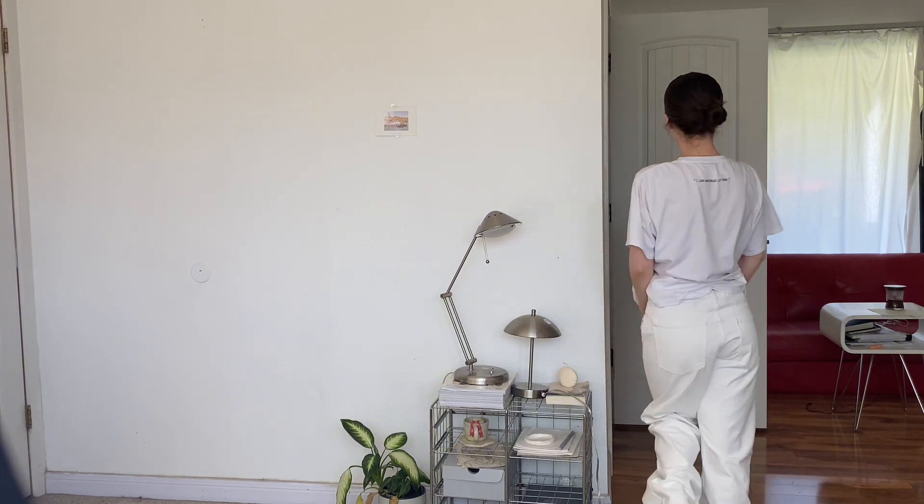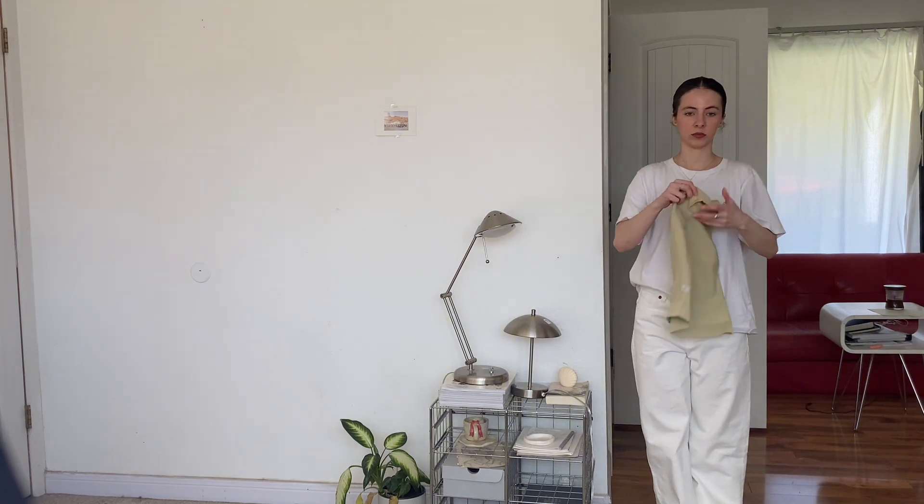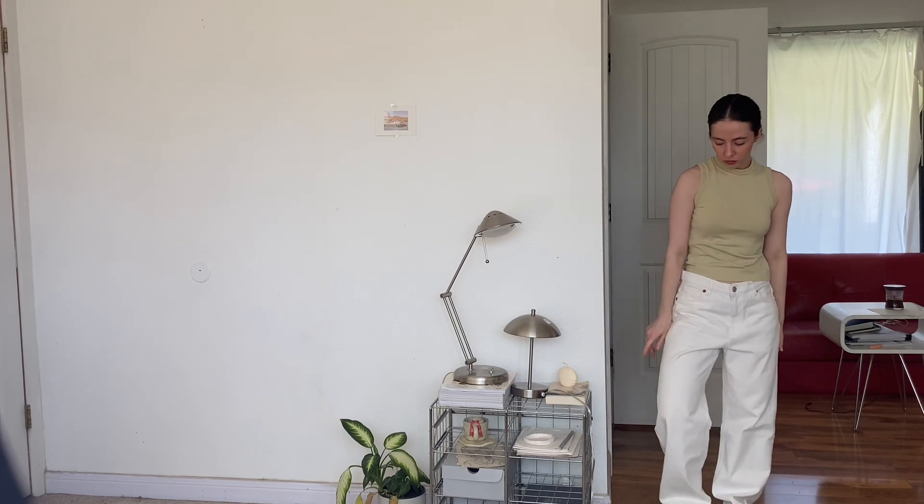I got these white jeans from Zara — my regular size is like a 2, but these are size 6 so it's a little bit oversized. For the first outfit, I'm gonna switch out the oversized tee for a 90s style mock neck top in beige color. It's so flattering and I already love the way it looks.